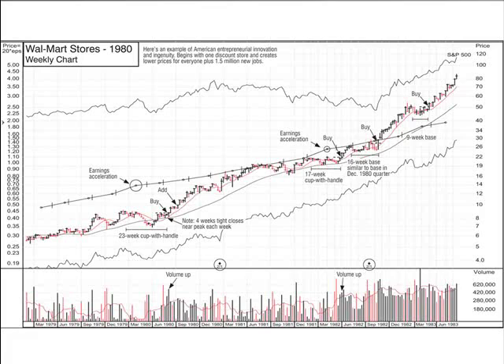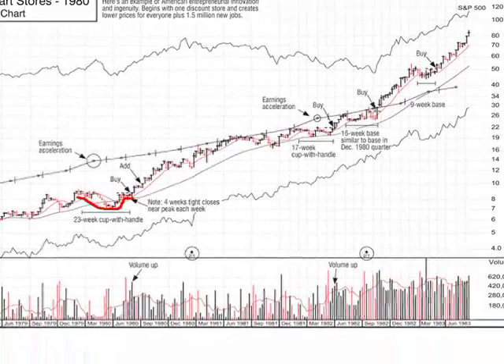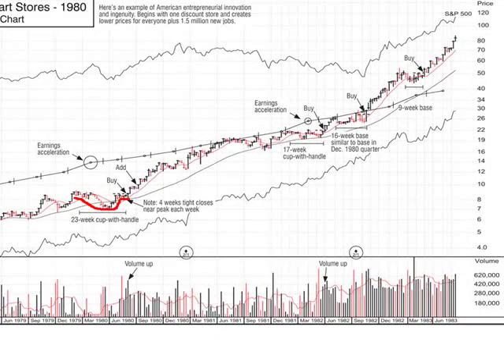We show the first cup with a handle that occurred in June of 1980, and it's a classic 23-week cup with a handle. We show exactly where the stock breaks out of the handle area — that was a split-adjusted price of about 10, which was really around 40 at the time. From 10 it ran to 80 in the space of just a couple of years, so this is obviously a pattern you better learn how to recognize.